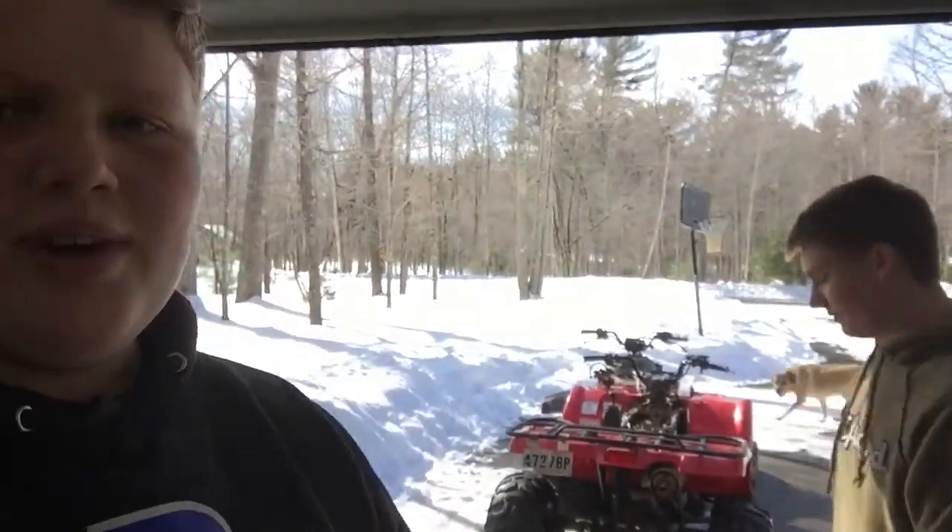Hey guys, I'm here with Grady and right now we're cleaning the garage. I'll put a time-lapse of that cleaning. Enjoy.